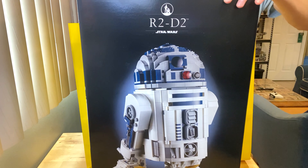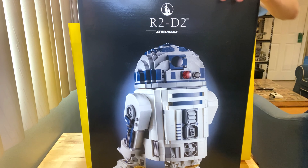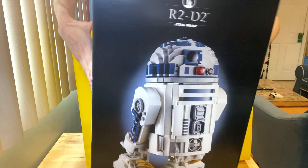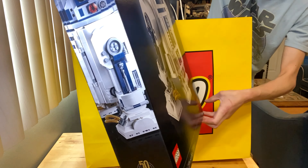I was definitely expecting a little bit of a smaller box, but I love it and I'm very excited to build it. It's just a massive build — how many pieces do we have here? Two thousand three hundred and fourteen pieces.